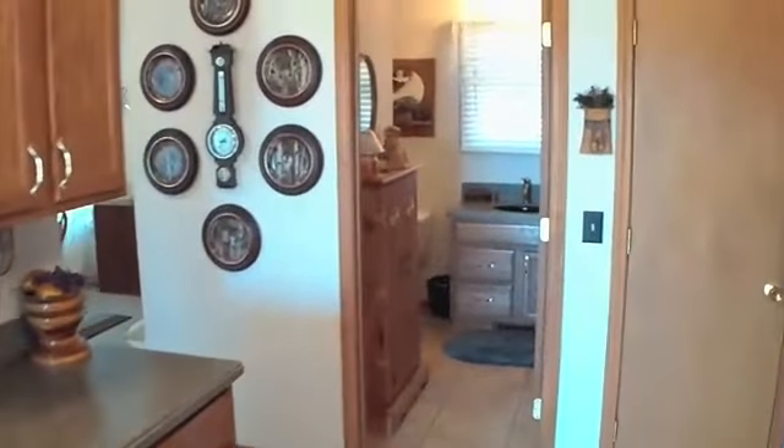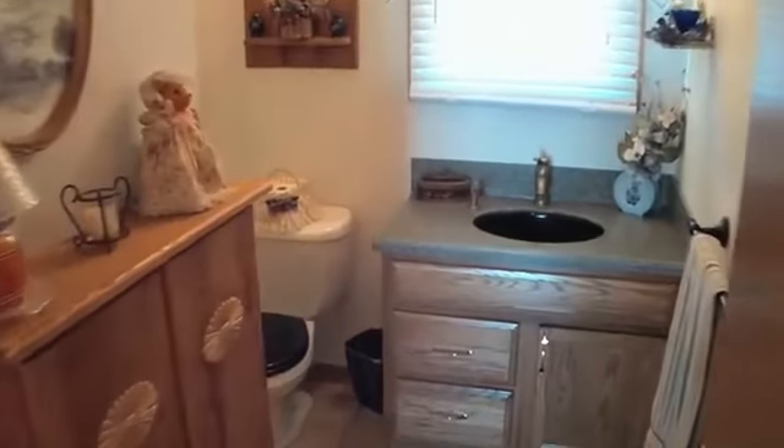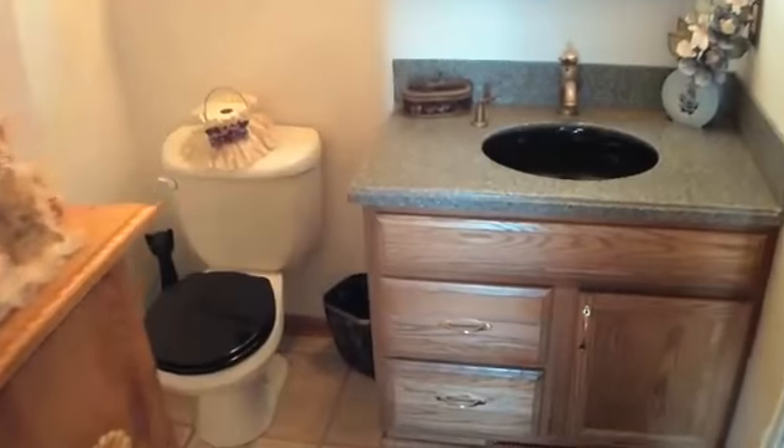The buyers will have the option of having HughesNet satellite internet, DirecTV, and ADT security contracts transferred. Call Patty to preview. You will appreciate how meticulously maintained the sellers have kept the home and grounds. Enjoy the tour.